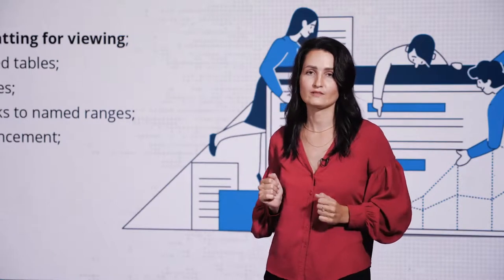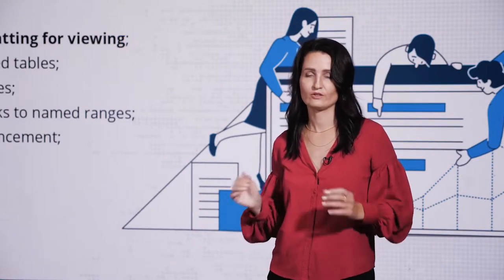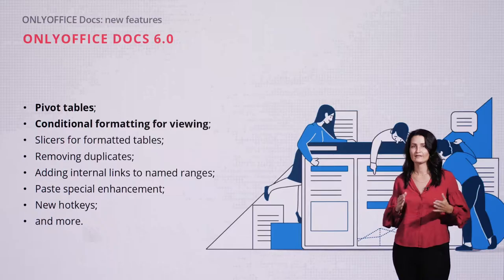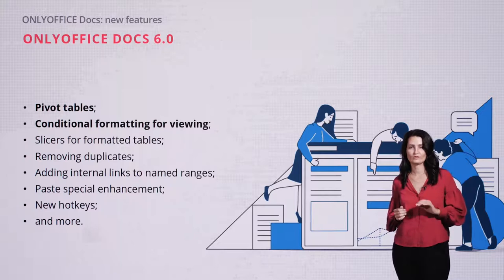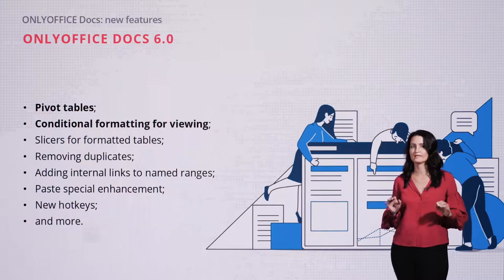Of course, we constantly improve not only our connectors but also our online document editors. The next update will bring a lot of improvements for our spreadsheets, like pivot tables, conditional formatting for viewing, new hotkeys, and many others.